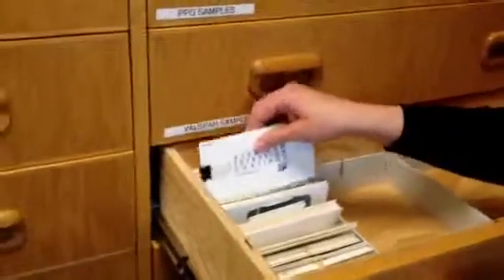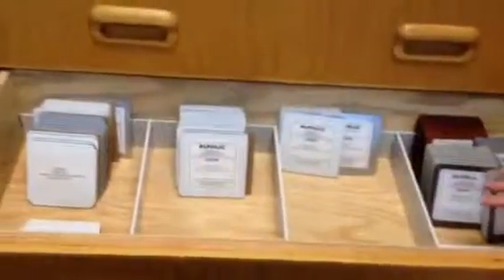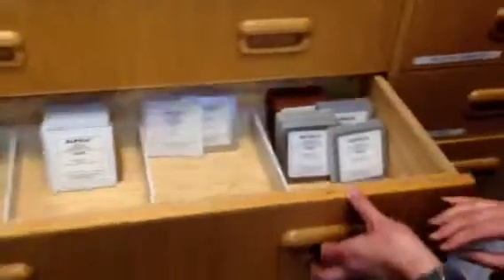We also created a database so that if you're looking for a color used on a specific project, it has the project name and what color was used, so we can look through and find that color if someone needs it. We also took opalic samples and organized those by types and finishes.